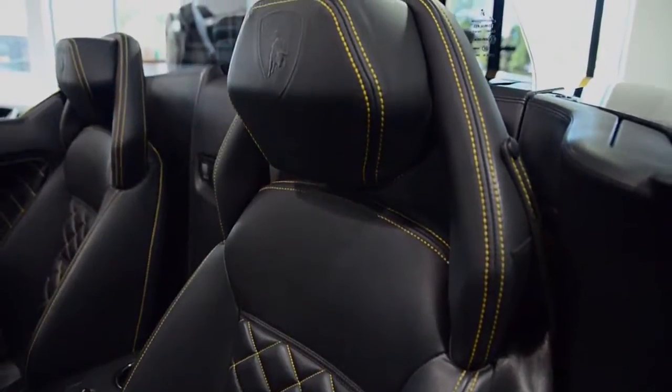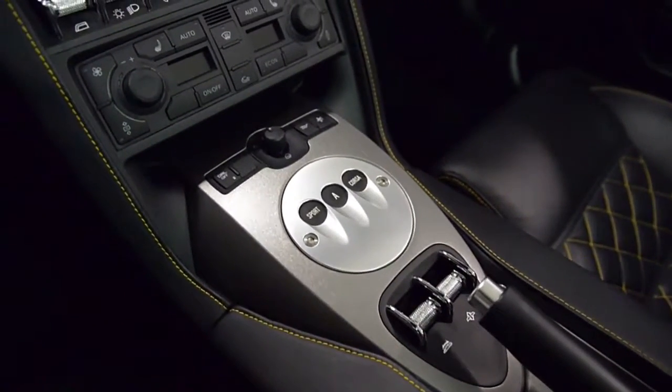This Spyder is finished in a gorgeous Giallo Midas exterior color and a nero Perseus full leather interior along with yellow contrast stitching throughout.